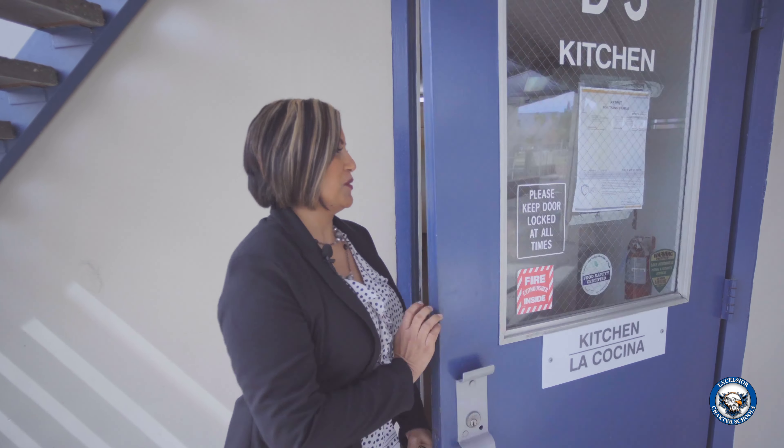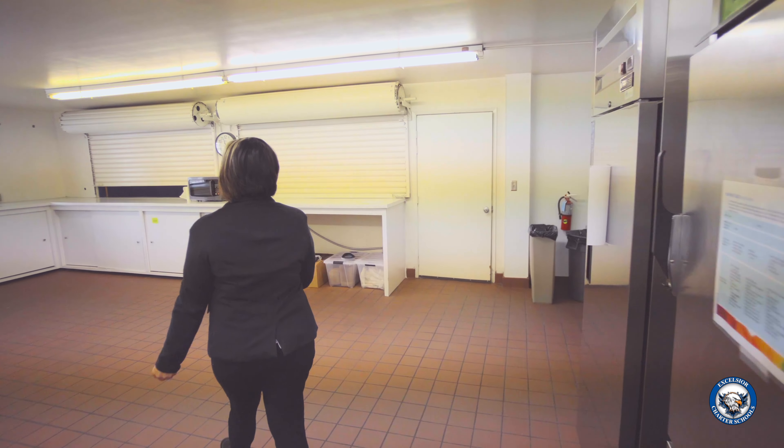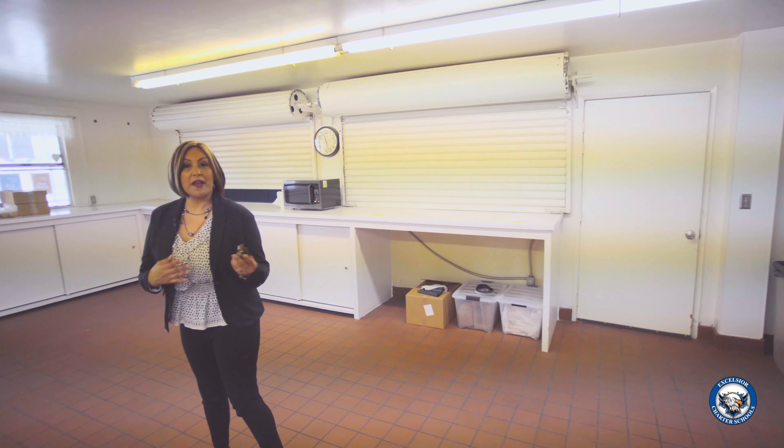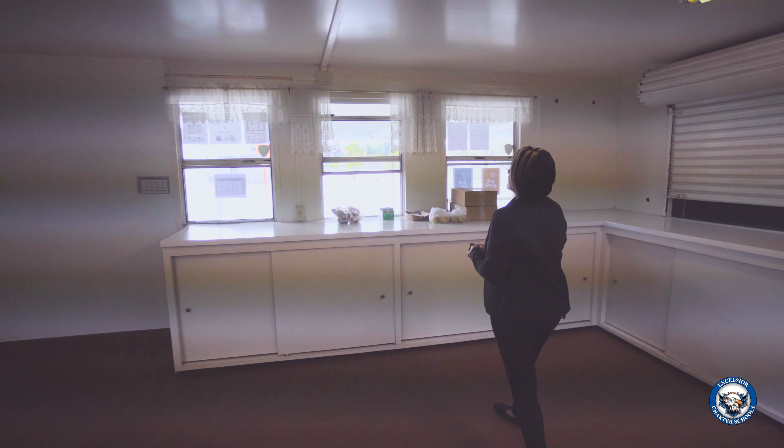This is our kitchen, and this is where our students receive their lunch. Our staff prepares a lunch and serves it through the window — easy access for students to receive their lunch.